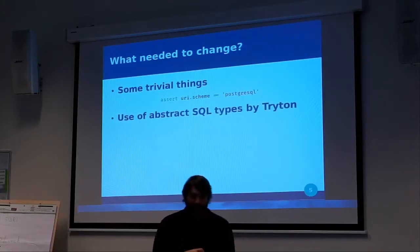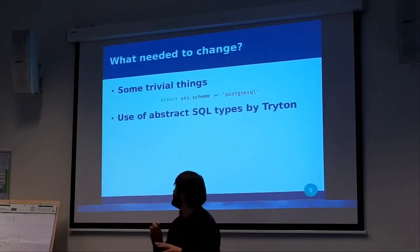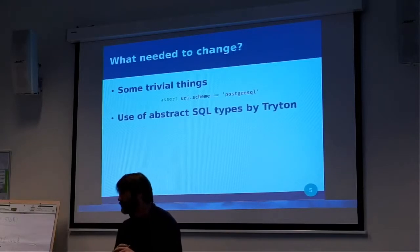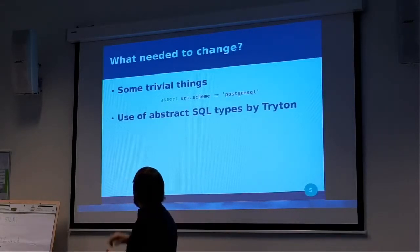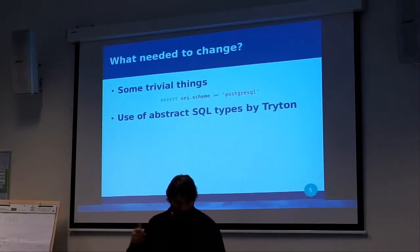We also took this opportunity to change the way we specify the SQL types in Triton. I will go further on that in later slides — those are the points we changed.